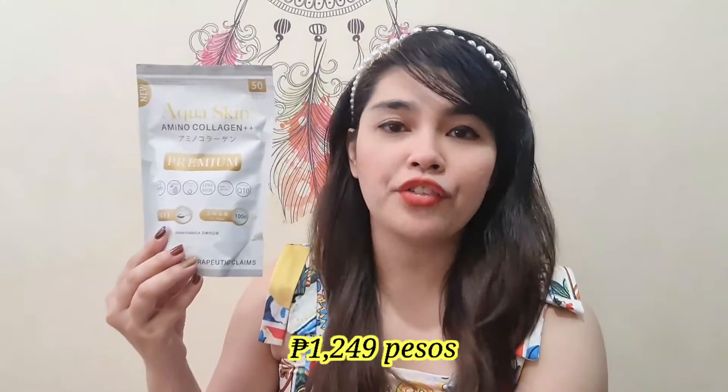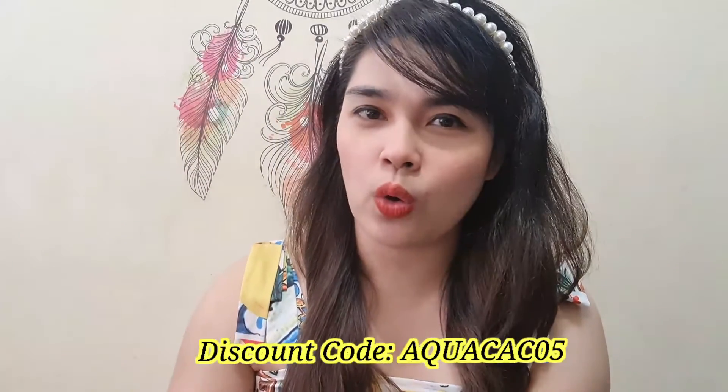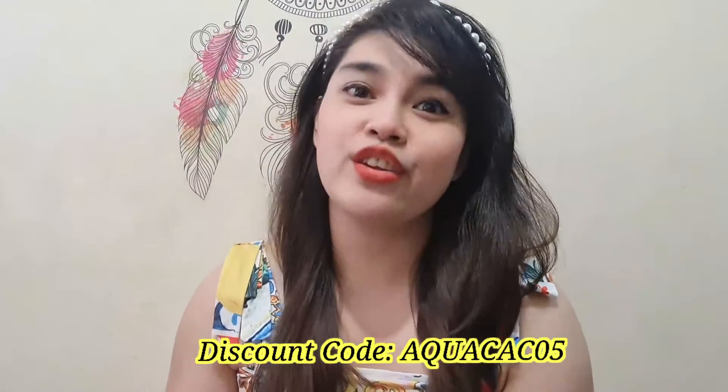Aqua Skin Amino Collagen Powder is also very affordable — for 100 grams, you could buy it for only Php 1,249. I'll be including the link where you could buy this one for a hassle-free checkout. And if you want to get discounts on your purchase, you could use my discount code ACWA CAC05 when you check out.